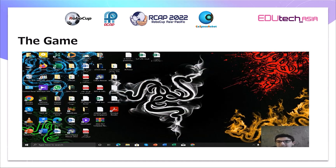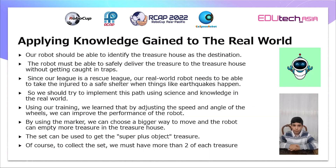Thank you for your attention. Our robot should be able to identify the deposit box as the destination and safely deliver objects to it without getting caught in traps. Since our league is a rescue league, our real-world robot needs to be able to take injured people to a safe shelter when events like earthquakes happen.